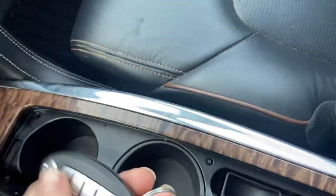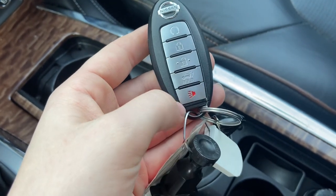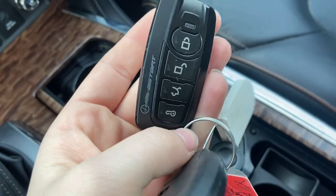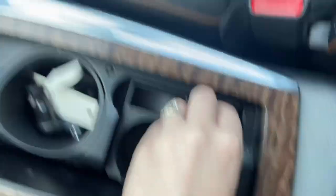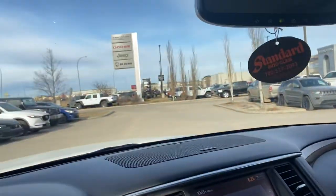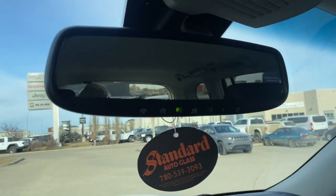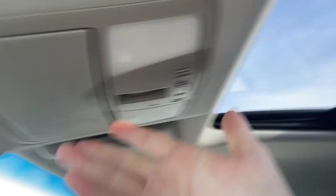This is the key fob right here. You have your remote start on the top, your lock, your unlock, your power liftgate, and your panic button — and then your aftermarket remote start. There's a little power outlet down here; it's not a cigarette lighter in this one. It has a brand new windshield, and you have three garage door transmitters on your rear-view mirror, of course your sunglasses holder.